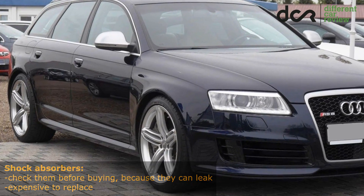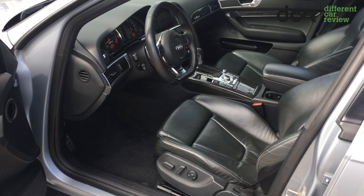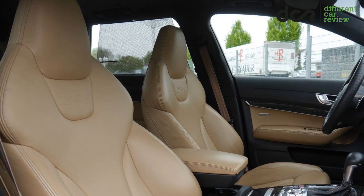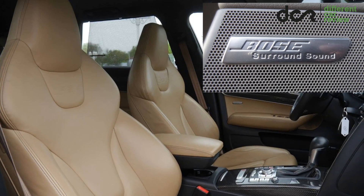The standard equipment is really extensive, so there is basically everything you need, like leather seats, great electrically adjustable front sport seats, heated front and back seats, navigation system, dual zone automatic climate control, and the Bose sound system.